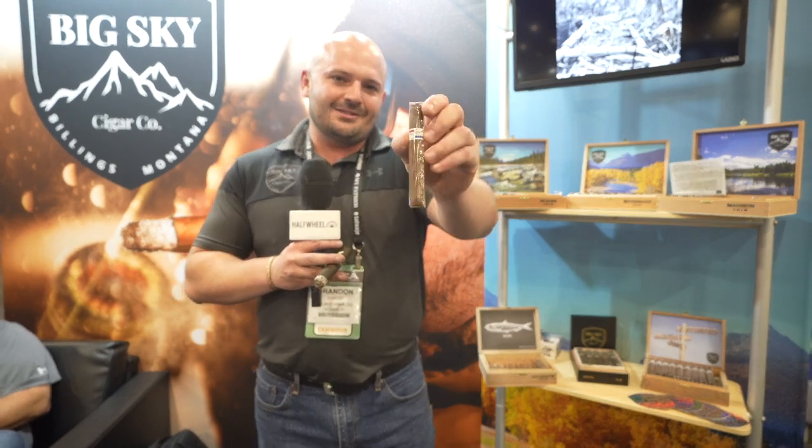The next one we have here is the El Professor. It's a 4-and-three-quarter by 44 short Corona, a Habano wrapper, Nicaraguan binder and filler. It's a great walking-the-dog stick.